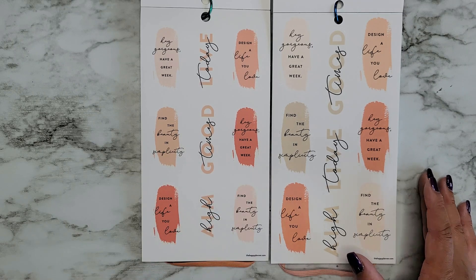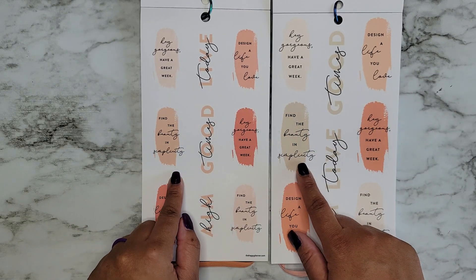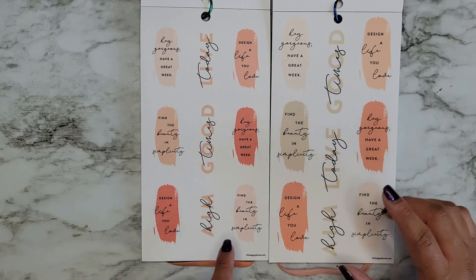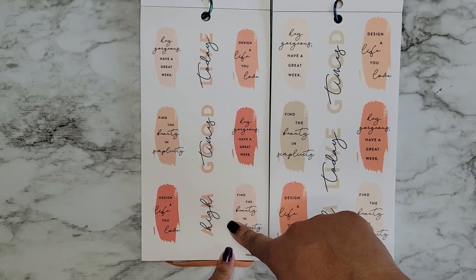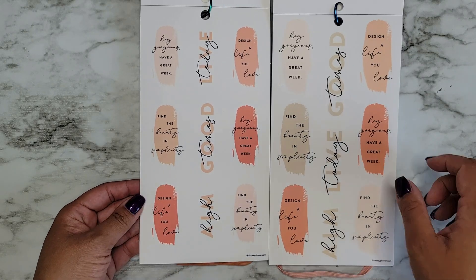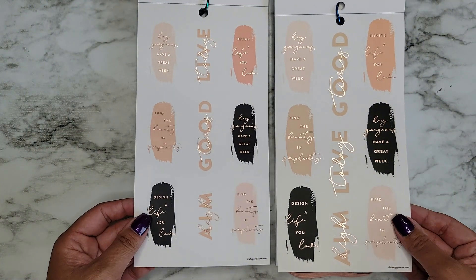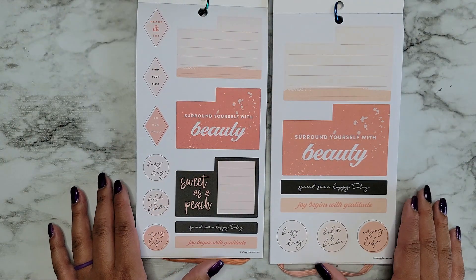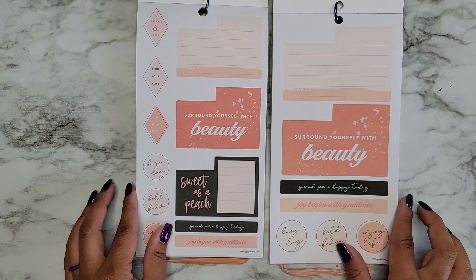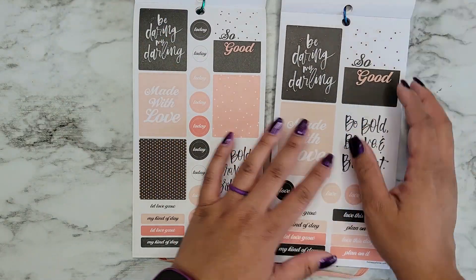We have 'Hey Gorgeous, Have a Great Week,' 'Design a Life You Love,' 'Find the Beauty in Simplicity' — these ones repeat the same phrases. 'Aim High,' 'Good Times,' and 'Live Today.' There are some color differences but the layout is exactly the same. Then we have another page with rose gold foil. Some more dashboard layout stickers: 'Surround Yourself With Beauty,' 'Sweet as a Peach,' 'Spread Some Happy Today,' 'Busy Day,' 'Bold and Brave.' I think all of these are technically sized for a dashboard layout, which is really nice. 'Be Bold, Brave and Brilliant.'